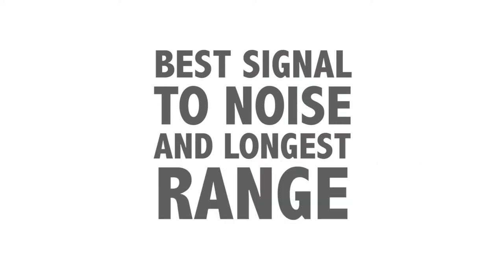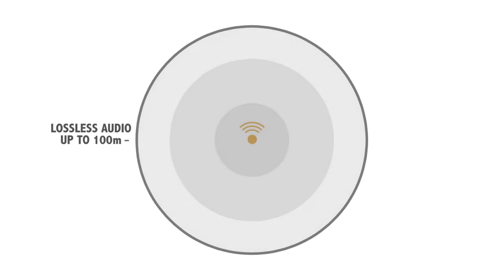RodeLink also has the best signal-to-noise and the longest range of any product in its class. It provides a high-resolution 24-bit 44.1 kHz digital transmission, giving you lossless audio transmission at a range of up to 100 metres.